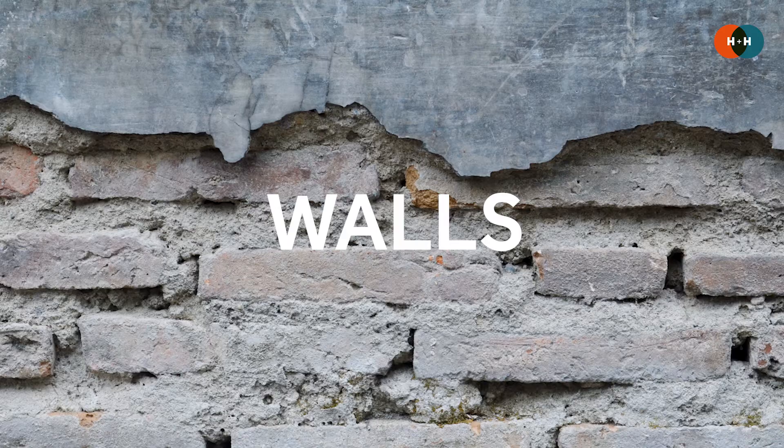Hello and welcome to Hazard and Hope. I'm Ed and in this episode we're looking at how you can design and adapt your walls to be more flood resilient.